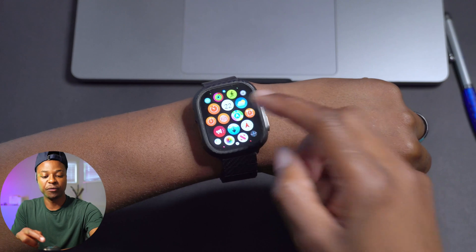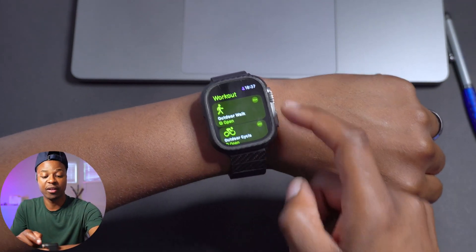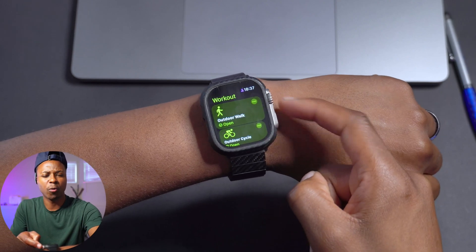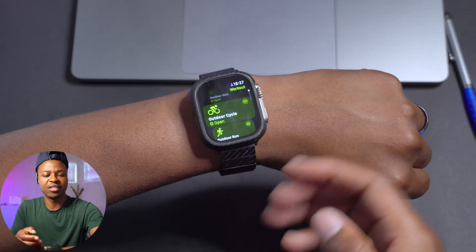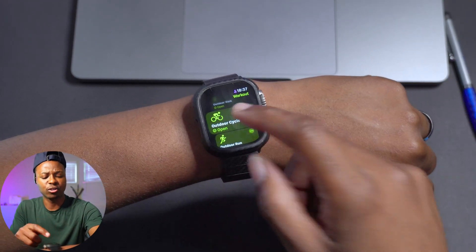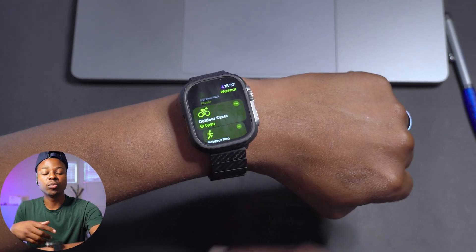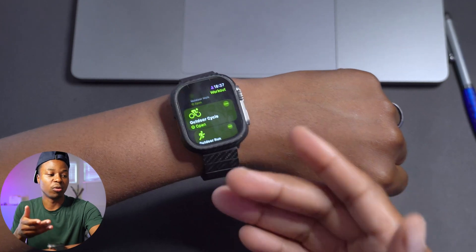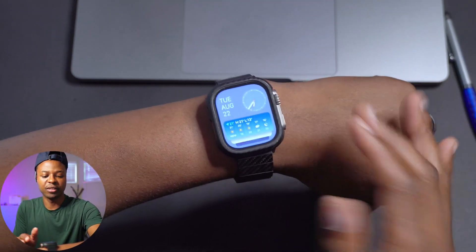For workouts on the Apple Watch, the two new ones receiving major improvements are the outdoor cycle and outdoor walk. If you were finding that it wasn't giving you the metrics you needed or was delaying in providing updates, this update fixes that issue and you should be getting those metrics as needed.